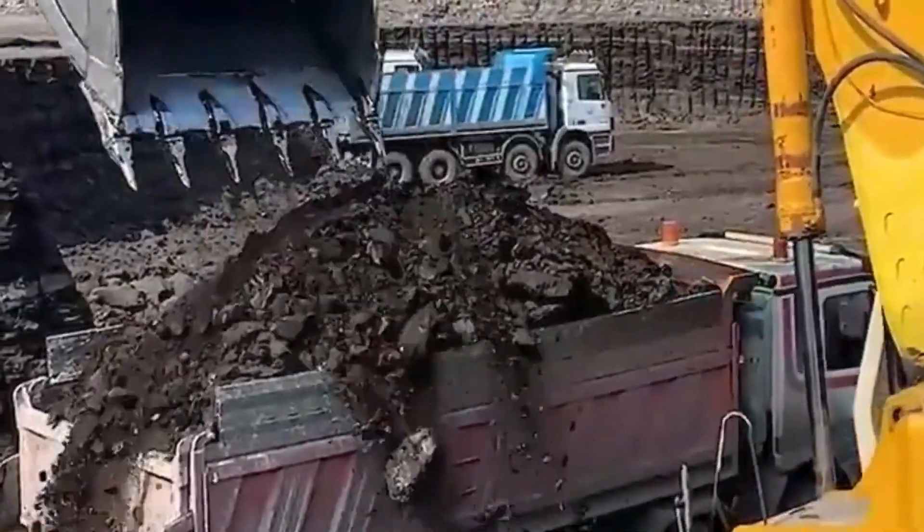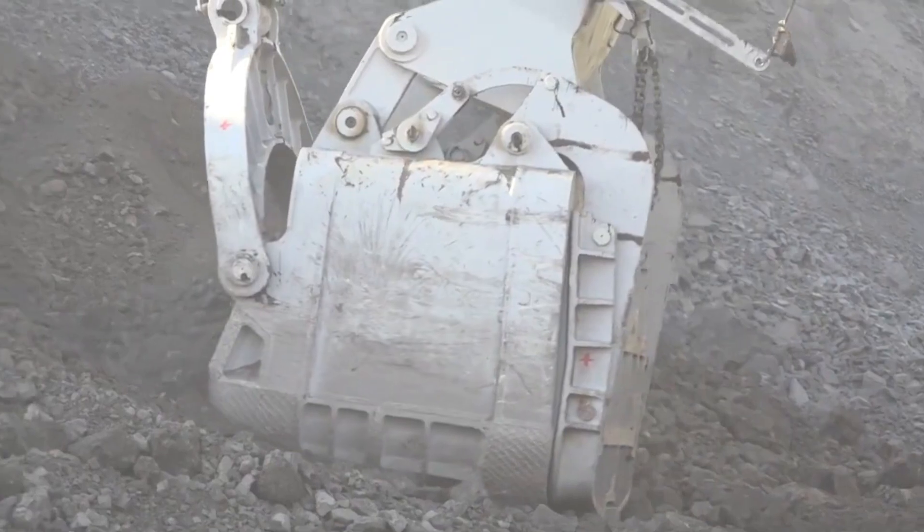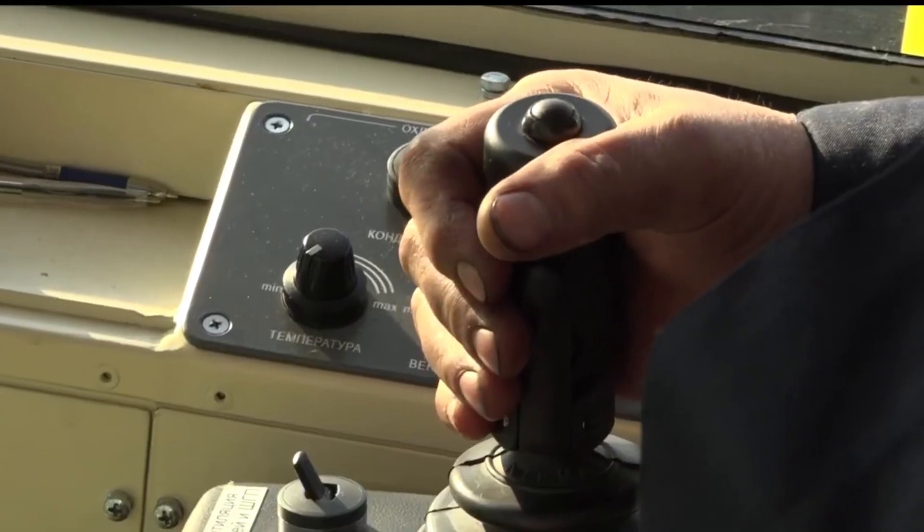Its productivity is equally impressive, capable of moving over 3,700 tons of material every hour. It's a vital player in large-scale mining operations where time is money. From raw power to high-tech precision, the EKG-35 stands as a symbol of industrial might, combining sheer scale with thoughtful design to dominate the mining world.